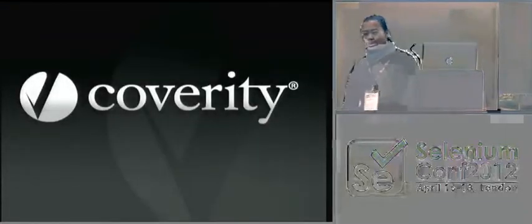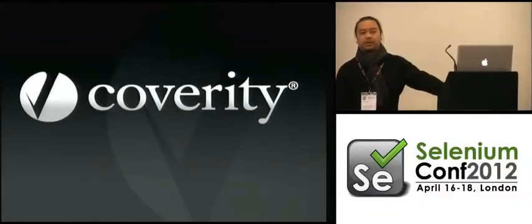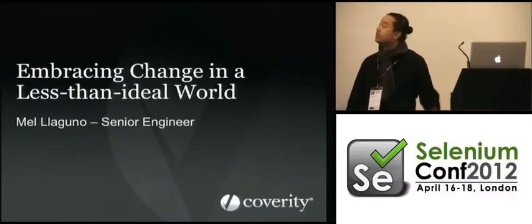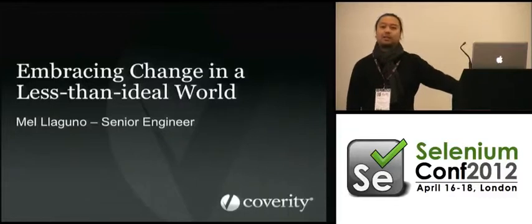So I'm not sure if you guys have heard of Coverity, but we're a company that does something very interesting with regards to software. If you guys have heard of FindBugs, what we do is we do that at another level. Testing is part of our culture because of what we do — we find bugs for other people. So what we're trying to do is apply this and dogfood our motto to all of our internal apps.